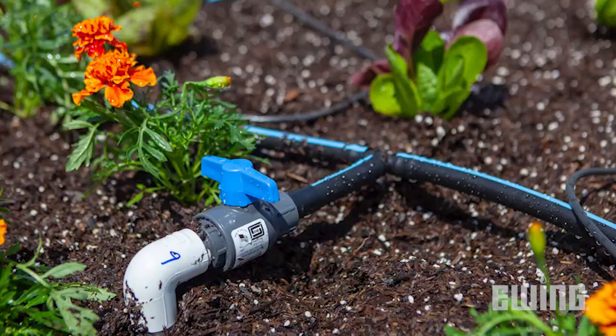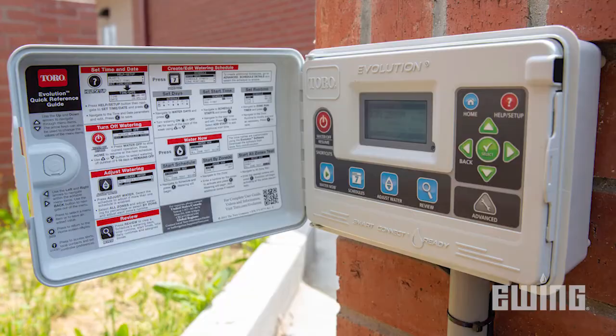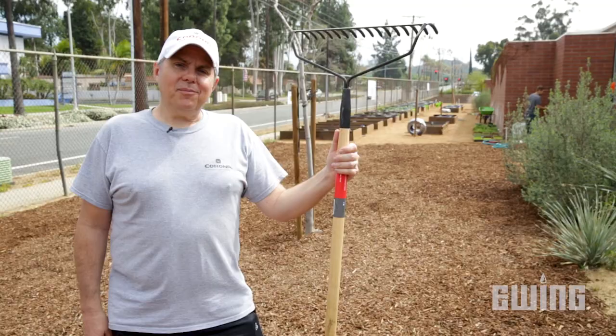For this project, Toro donated a water smart irrigation system which included our blue stripe drip hose, point source emitters, the DL2000 subsurface drip line, and an Evolution Series controller which included a smart weather sensor, so that the irrigation schedule will adjust automatically based on the season.